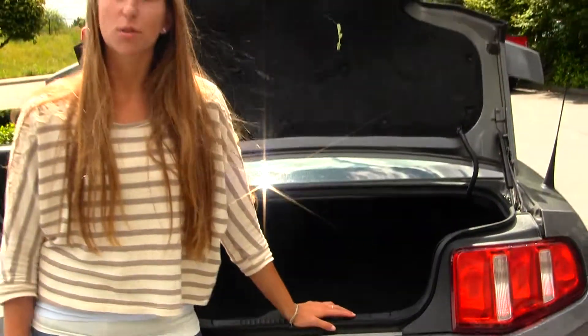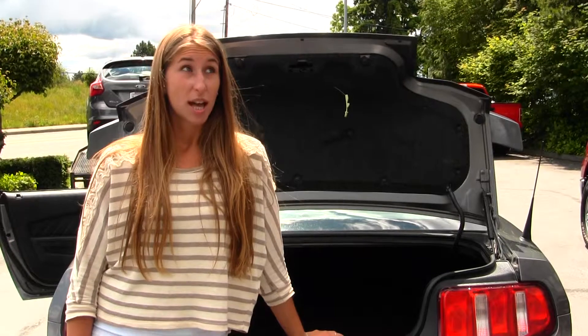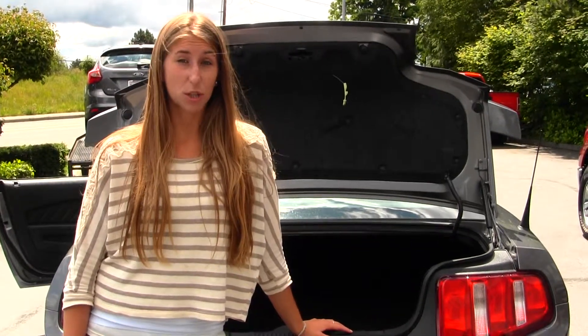All of our inventory here at Ford goes through an extensive service and safety inspection. They are beautifully detailed so you can purchase with confidence.